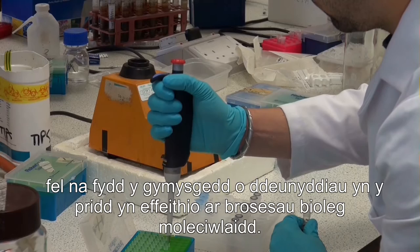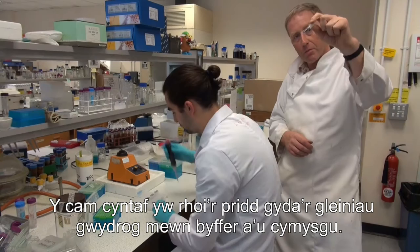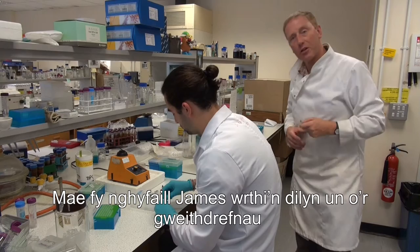This ensures all the molecular biology procedures we use later will work properly and not be inhibited by the mixture of stuff in soil. The first step is to mix the soil with glass beads in a buffer — the beads bash against the soil particles and break open all the fungal hyphae, releasing their DNA.